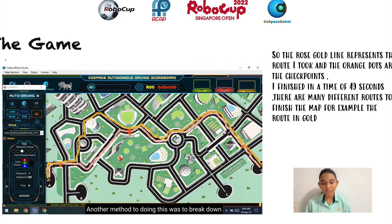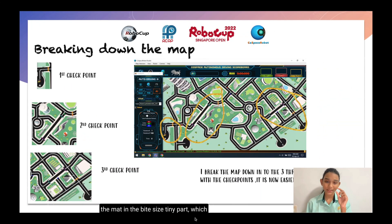Another method was to break down the map into bite-sized tiny parts, which allowed me to focus better on each part — for example, the first checkpoint, the second checkpoint, and the third checkpoint. When it comes to the second checkpoint, which is the most difficult because it doesn't have one line-tracing line — it has globs of black, white, and striped lines everywhere — it's quite hard to line trace there. So I thought, maybe if I focus on the first and third checkpoint first, I would come up with a way to get past the second checkpoint in the shorter route. This also made my code more efficient.